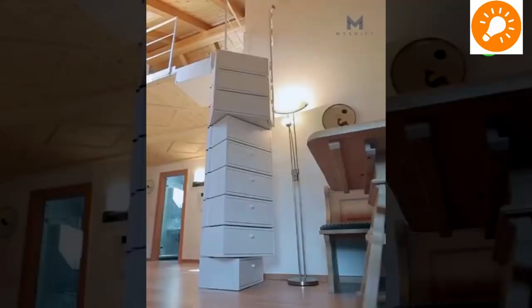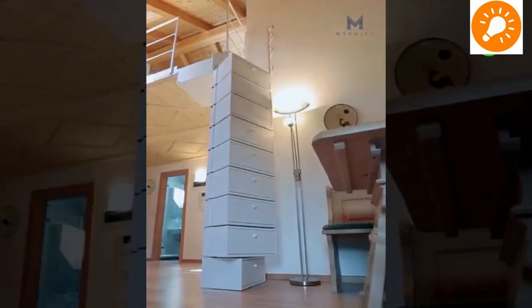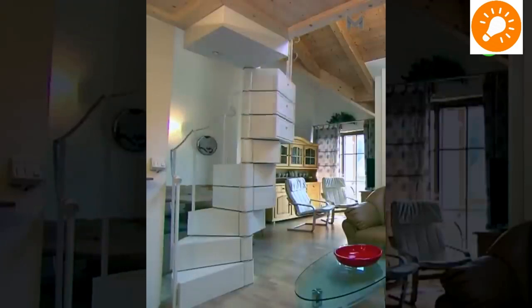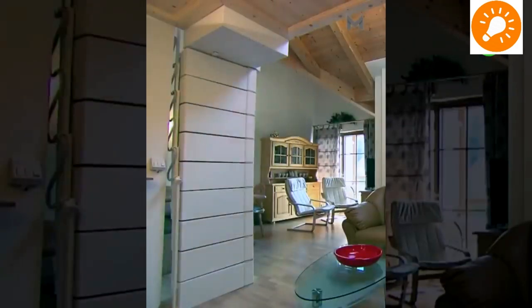These are small foldable stairs which also serve as storage structures. They are electronically controlled, and with the push of a button the stair turns into a shelf or returns back to the stair structure.